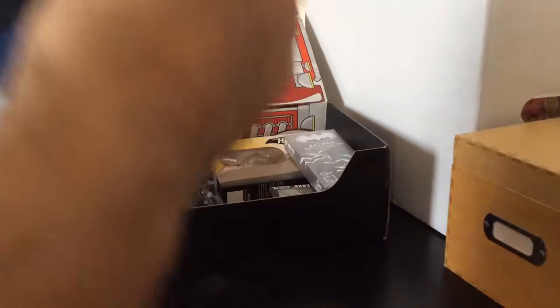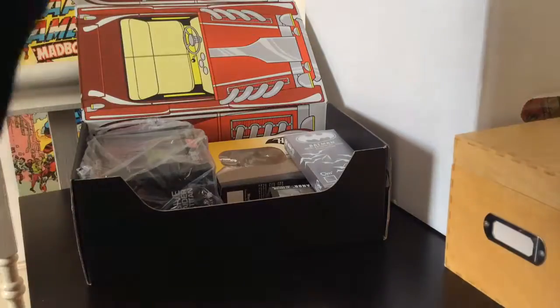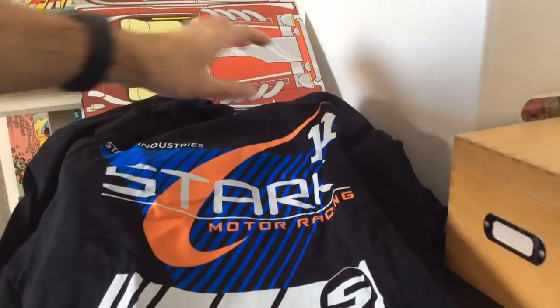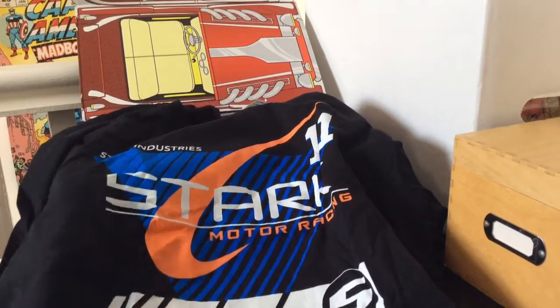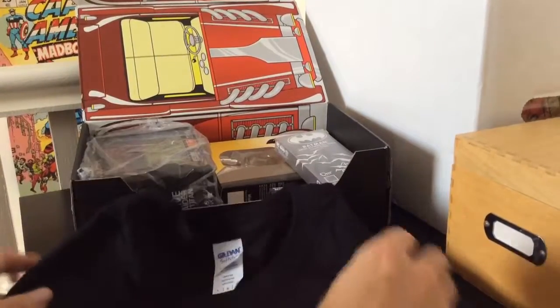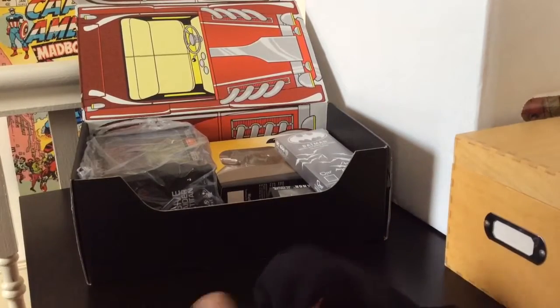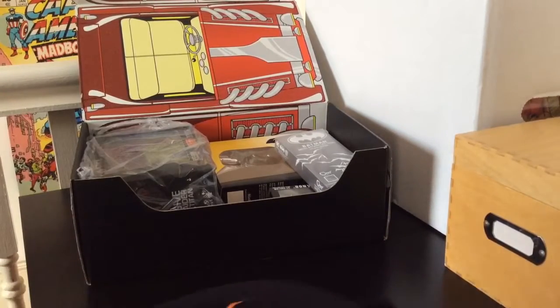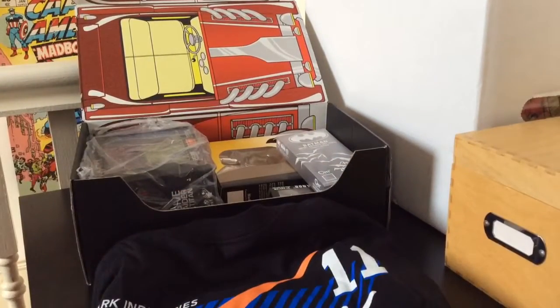This looks like official Marvel licensing. It's a Stark Motor Racing t-shirt — that is actually pretty cool. I like that. It's Iron Man 2 related, I'm guessing. It's a Gildan Large Soft Style t-shirt. I'll fold that up and put it aside.